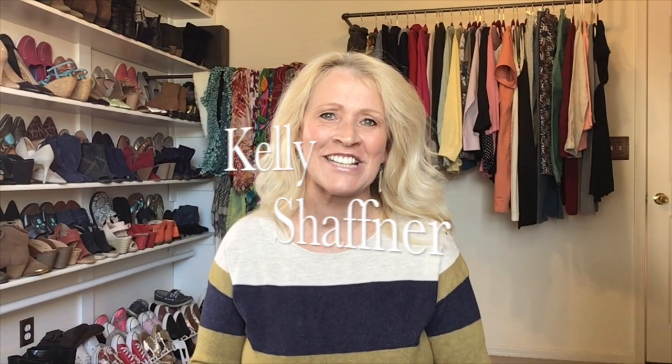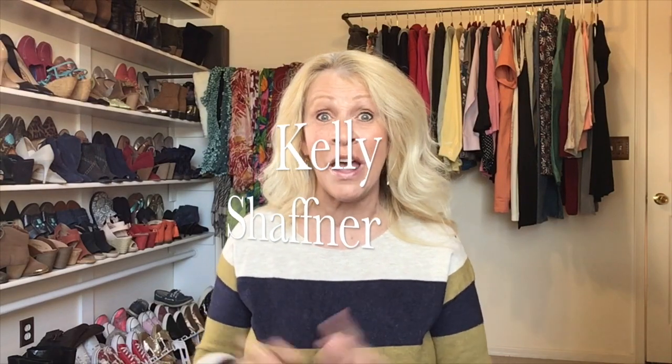Hi everyone, Kelly Schaffner here. Welcome to my channel. In today's video, I'm going to talk about Poshmark Cases.